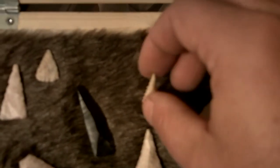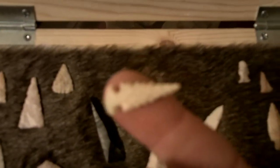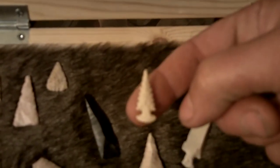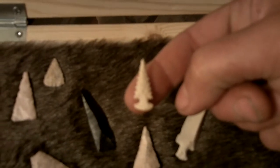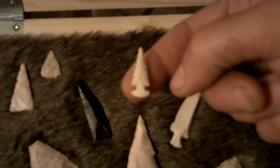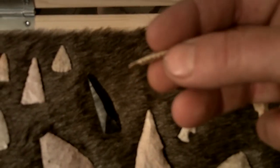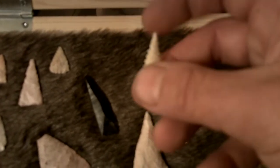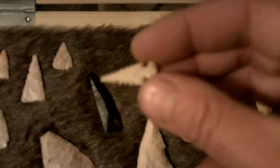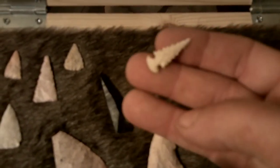This guy here is the best bird point I've ever found. And I stepped on it in the creek before I found it — it's just unbelievable. G10, perfect in every way.